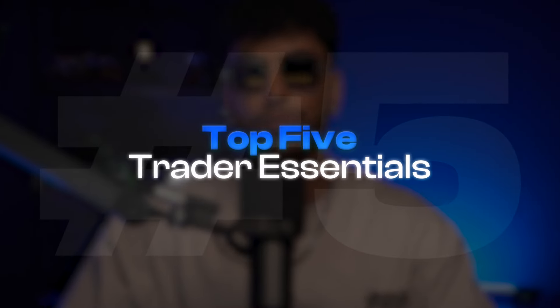Yes my people, it's your boy Daniel FX here. I'm here with Alpha Capital Group and this is my top five trader essentials that I cannot go without.